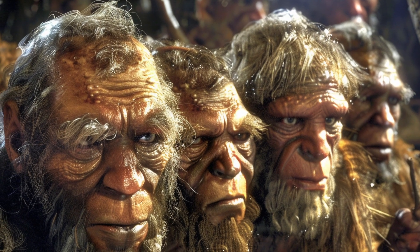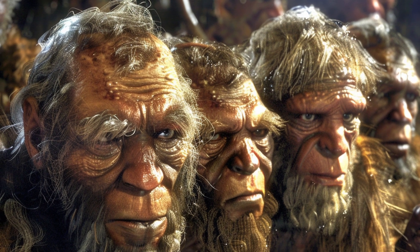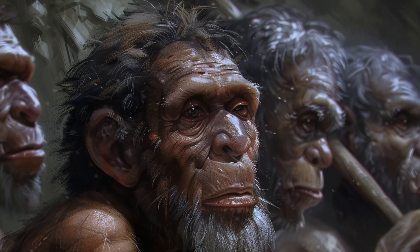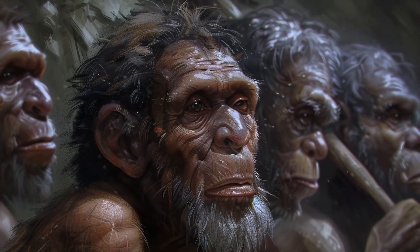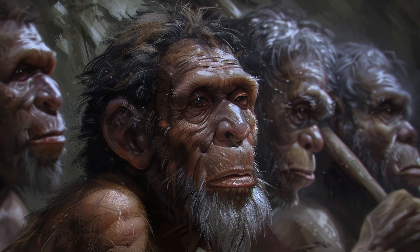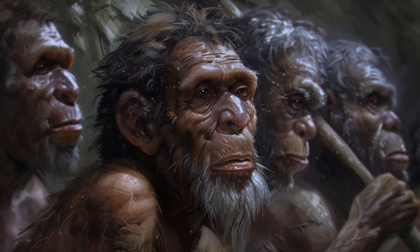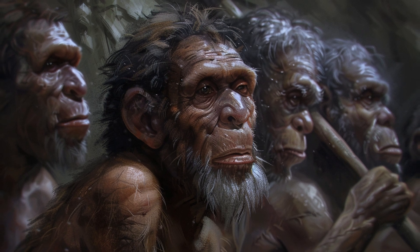Imagine a world where various human species roam the Earth, each adapting uniquely to their environments. This is the fascinating world of early human evolution, where species like Homo ergaster, Homo heidelbergensis, and Homo floresiensis paved the way for Homo sapiens.